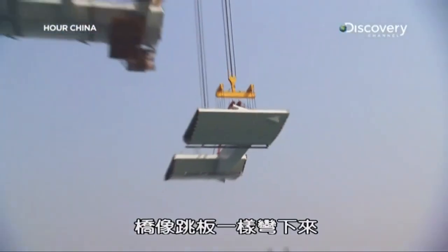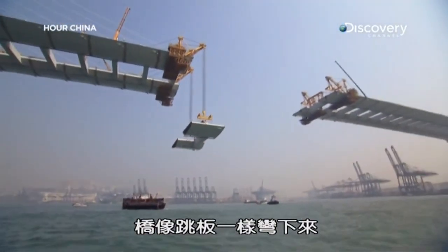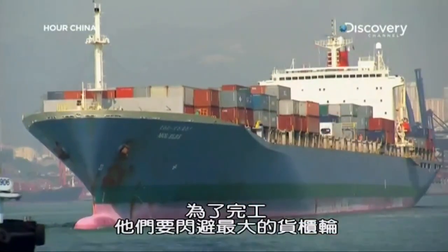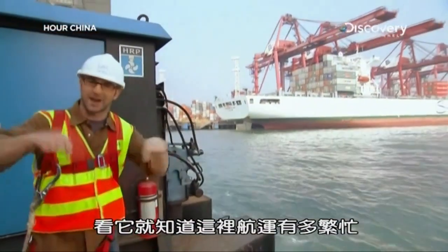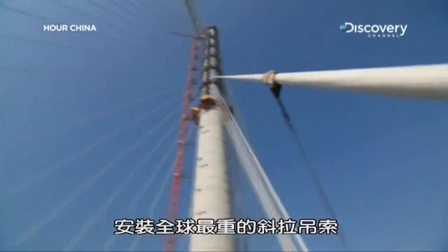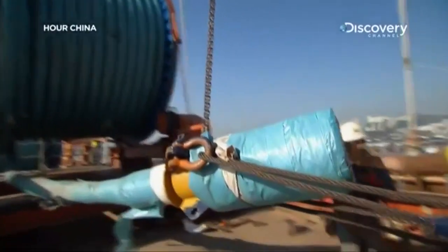Look at that — you can see the bridge actually bow down like a diving board. To finish, they'll have to dodge some of the world's biggest container ships, install some of the planet's heaviest stay cables, and hang off the edge of one of the city's tallest towers.